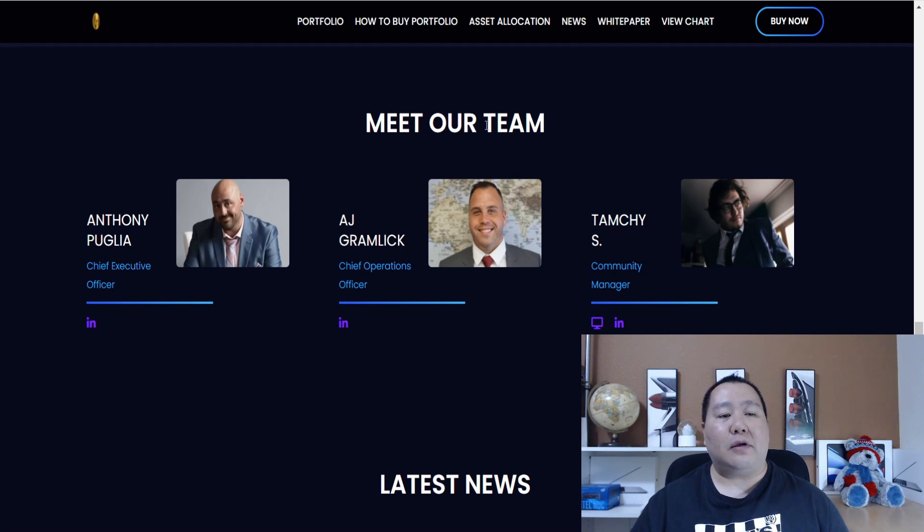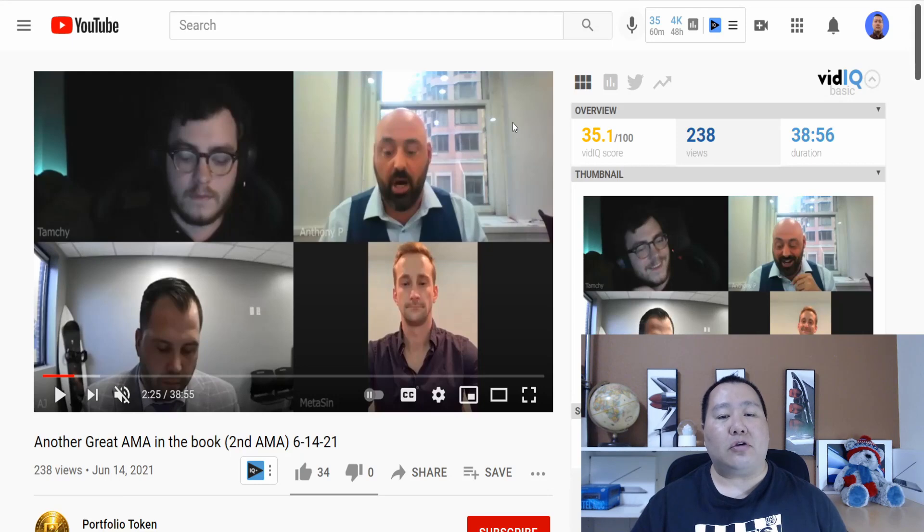Here is the team again. We have Anthony, AJ, and Tamchi. Once again, you can go to the YouTube page and watch their AMAs. I definitely recommend that you guys check out the Portfolio Token.